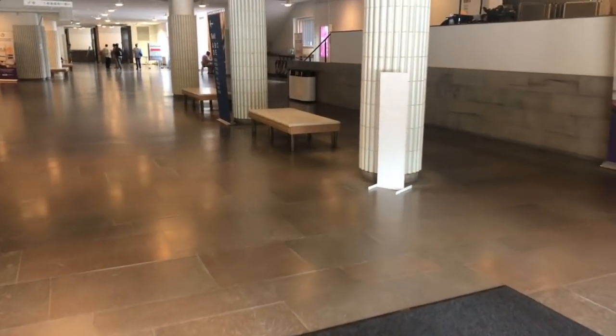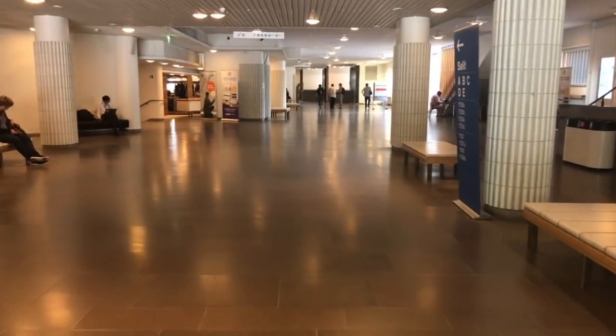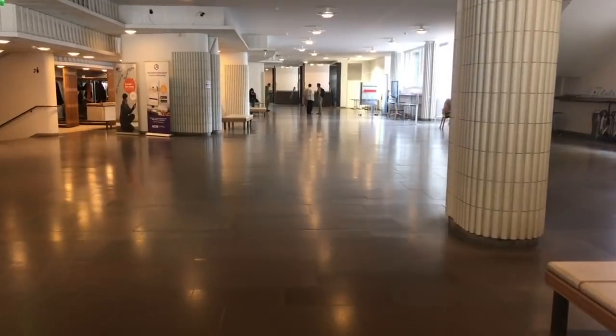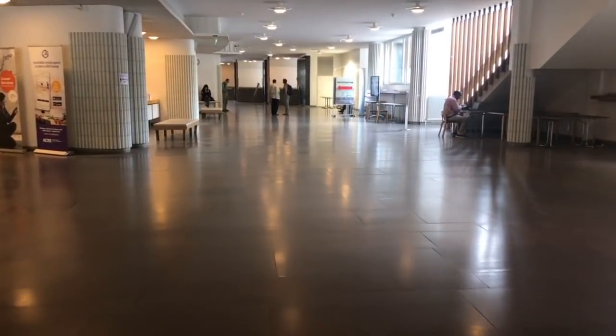This is the main hall and depending on the time of the day, it can be empty or it can be super busy. But in any case, if something interesting is happening around the campus, you can find all the information here. And usually you can buy tickets to different parties and trips also from here.